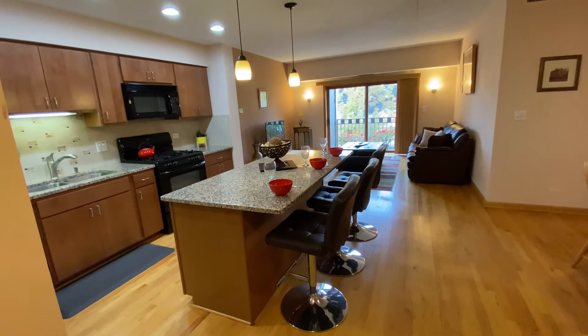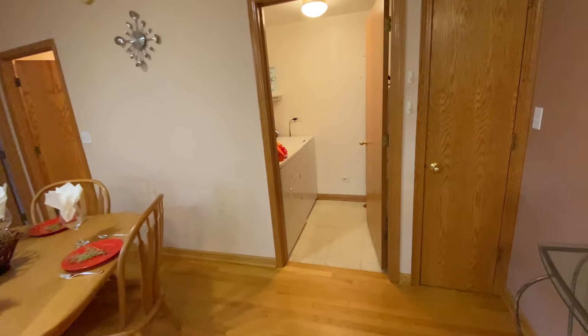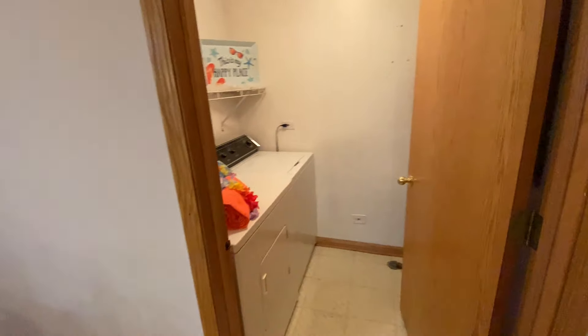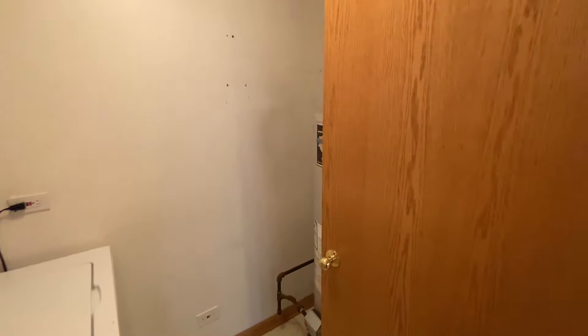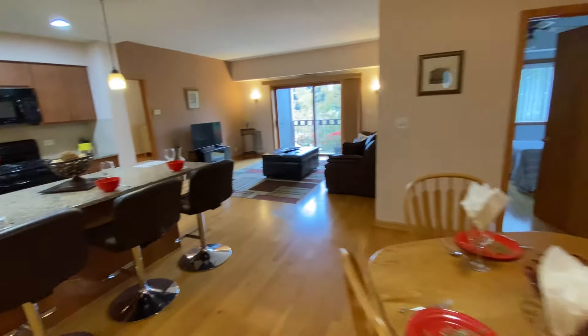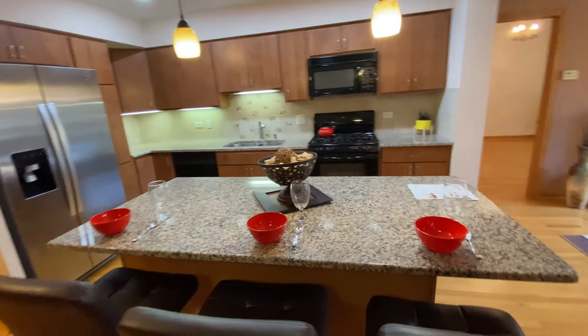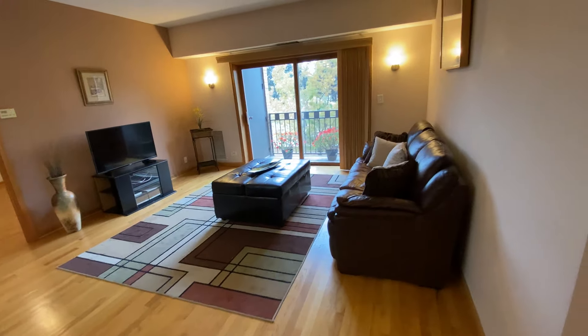This is a two-bedroom, two-full bath with parking and a balcony with laundry unit, your own hot water tank. And then you have a nice dining room, open floor plan, granite countertops, breakfast bar, great appliances, family room, living room, and the balcony.